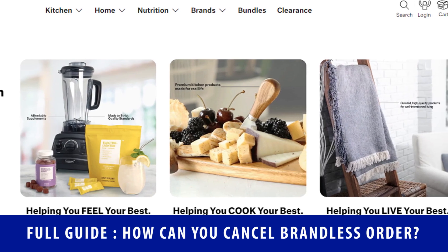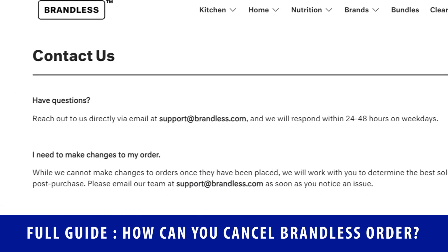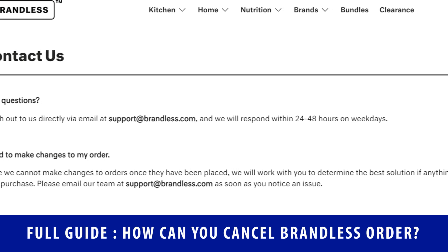Please note, you are not allowed to cancel or make any changes to your Brandless order once it is placed. But still, you can explain your issue to their team and they will find the solution for you.